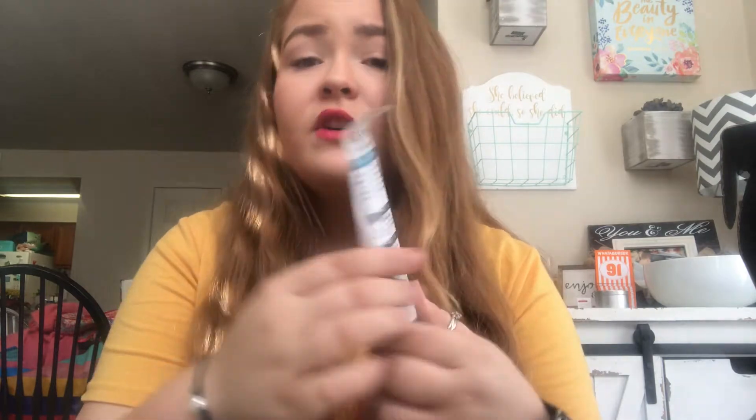Let me grab the card - this theme is BoxyCharm All Access and it has a card that tells you everything we got and the prices. I'm not gonna look into it, I'm just gonna grab the first thing.